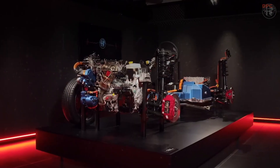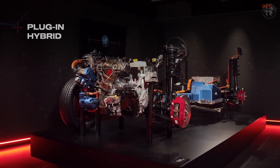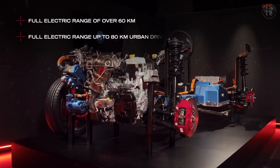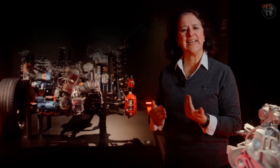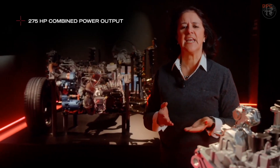Tonale plug-in hybrid Q4 traction ensures a full electric autonomy of over 60 km, and forecasted up to 80 km in town. This is the most powerful and efficient version in the Tonale lineup, delivering 275 HP.